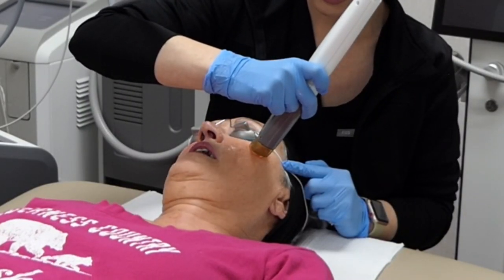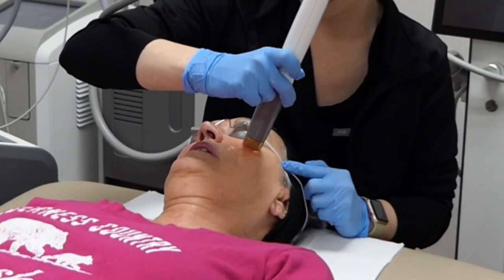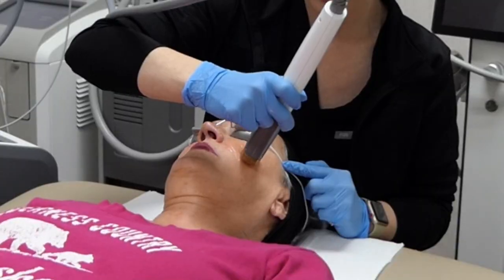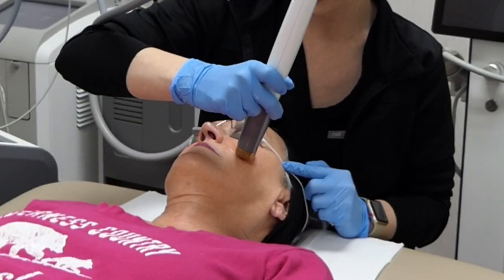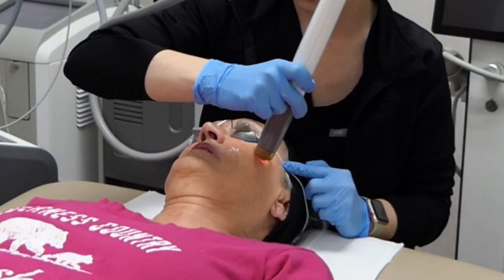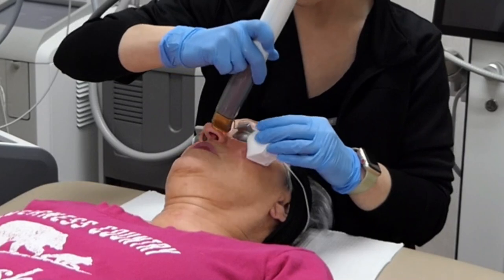It stings — it does sting. Beauty is painful: no pain, no gain. The nose area is particularly intense.